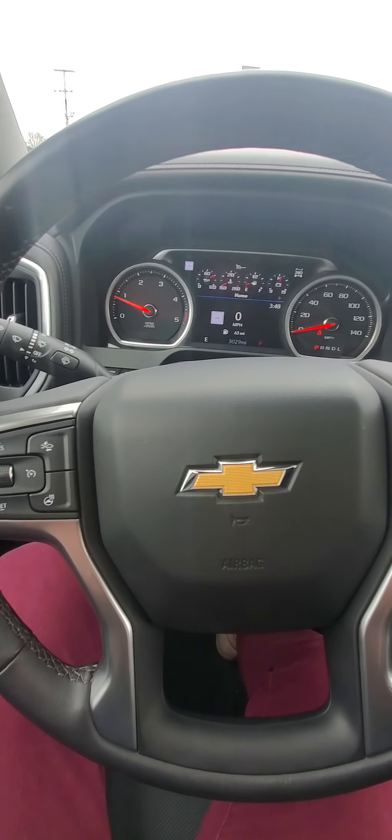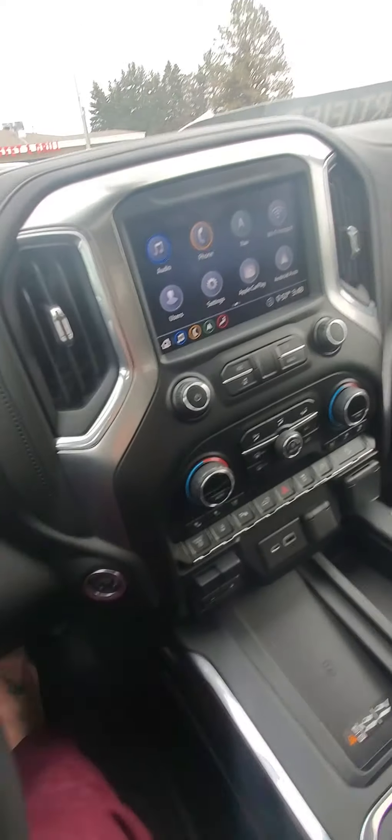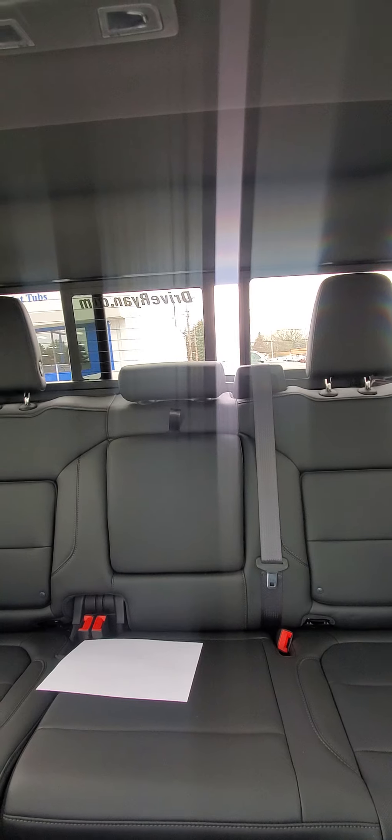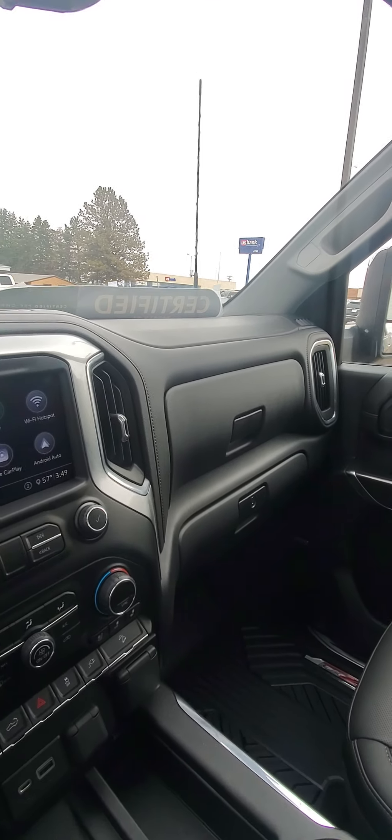Heated steering wheel — I hate that I love the heated steering wheel so much, I truly do. Yeah, this is a pretty nice ride. So comfortable.